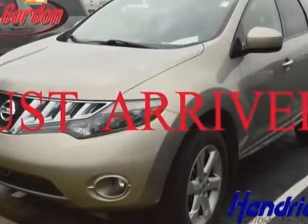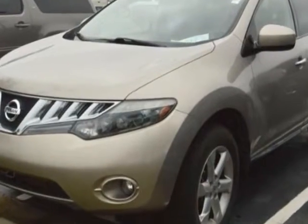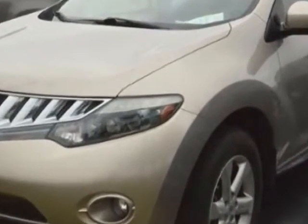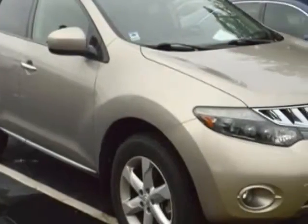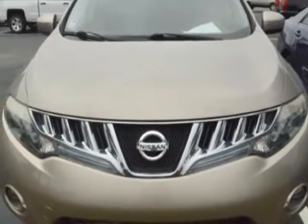Look at this 2009 Nissan Murano. This Murano has just under 67,000 miles. For your protection, a warranty is available for this vehicle. This Murano boasts a 3.5 liter engine and has a CVT transmission.